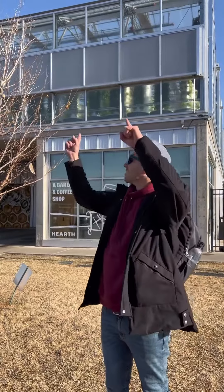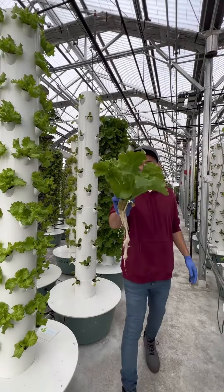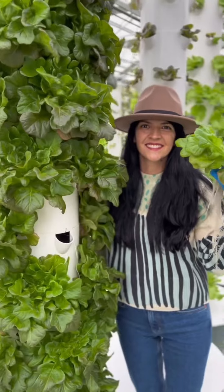Considering that this vertical farm is set up in a climate-controlled greenhouse, they are able to grow year-round no matter the weather outside — even if it is snowing — since they control all the growing conditions inside the greenhouse.